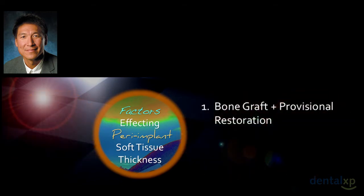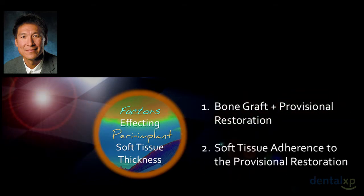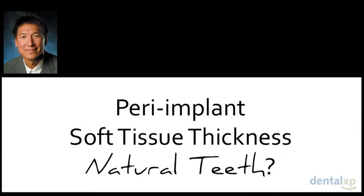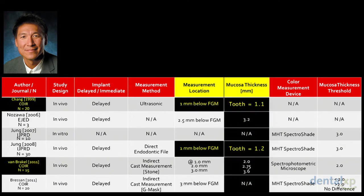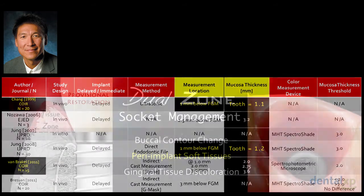What factors affect peri-implant soft tissue thickness? The bone graft and provisional, as Dennis discussed, plus soft tissue adherence. The peri-implant soft tissue thickness is a key factor. At natural tooth sites measured 1 mm from the free gingival margin, the average peri-implant soft tissue thickness is roughly 1 mm. That's what occurs in nature — a simple but important number to remember.